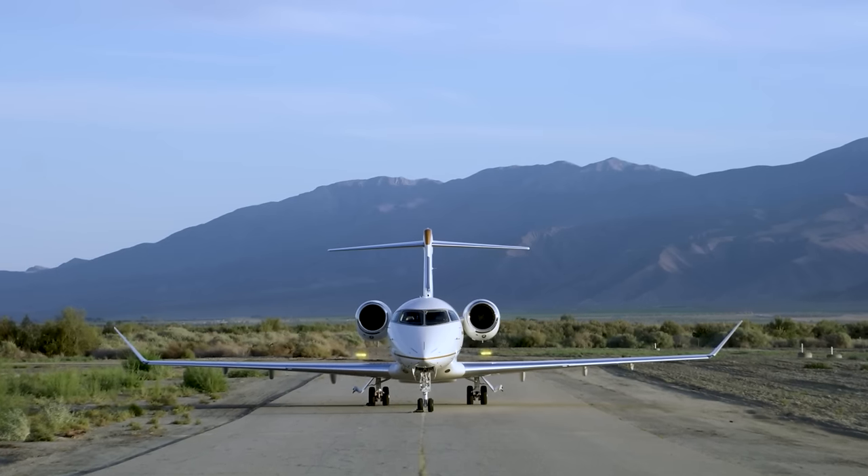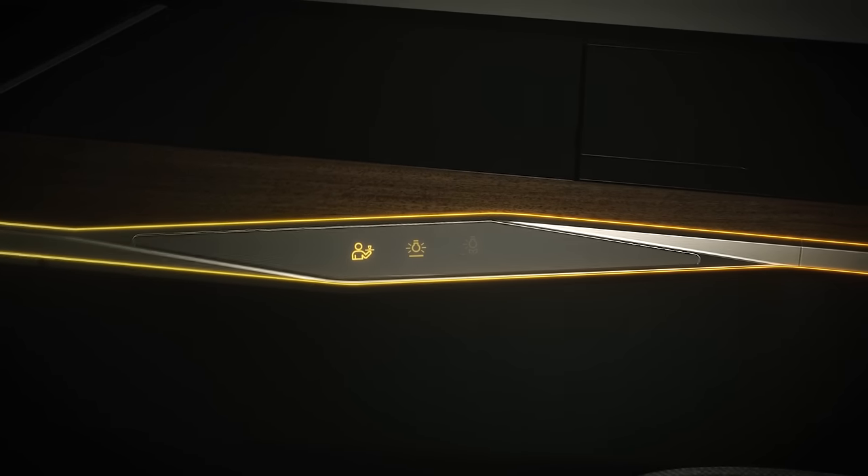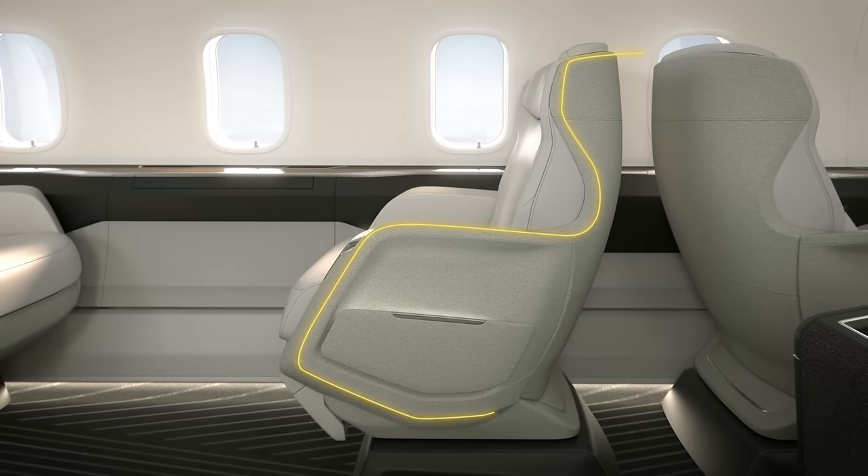Bombardier took the interior design to the next level with the Challenger 3500 aircraft, while honoring the pedigree of the much-loved Challenger 300 series. This cabin elevates the passenger experience by expertly blending aesthetics, ergonomics, and comfort. The aircraft's signature canted winglet shape, referred to as the fluid angle, was the inspiration for the interior design and is an integral part of the aircraft's styling identity, and this signature shape can be found throughout the cabin.